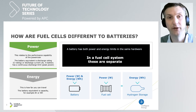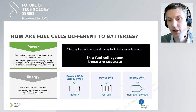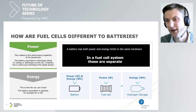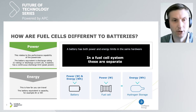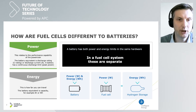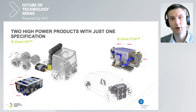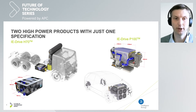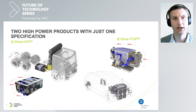From Intelligent Energy's perspective, we really focus on the fuel cell itself and work with partners in other areas. What I'll talk about for the next few minutes is a couple of projects we have underway to show where we're heading with our technology, focusing on the higher power side.